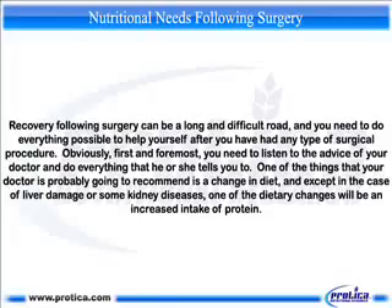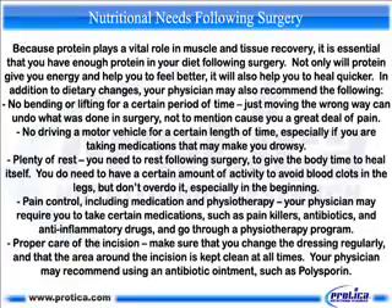Nutritional needs following surgery. Recovery following surgery can be a long and difficult road, and you need to do everything possible to help yourself after you have had any type of surgical procedure. Obviously, first and foremost, you need to listen to the advice of your doctor and do everything that he or she tells you to do. One of the things that your doctor is probably going to recommend is a change in diet, and except in the case of liver damage or some kidney diseases, one of the dietary changes will be an increased intake of protein. Because protein plays a vital role in muscle and tissue recovery, it is essential that you have enough protein in your diet following surgery. Not only will protein give you energy and help you to feel better, it will also help you to heal quicker.